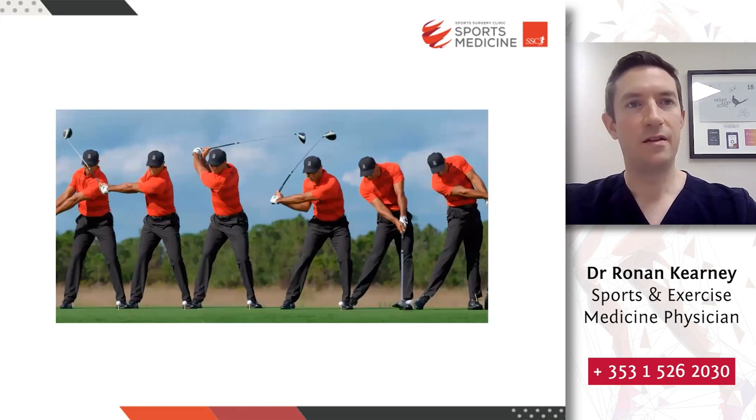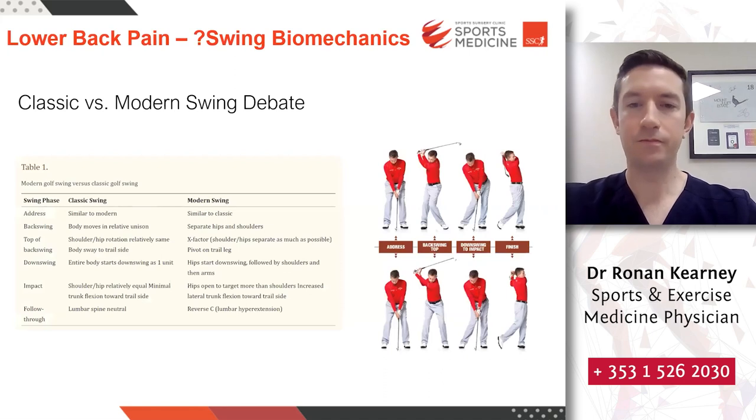The swing is a repetitive motion with large angular velocities and loading forces placed on the spine. Distance off the tee is associated with lower scores and, in the professional game, higher earnings, so many golfers are pushing for more distance. As a result, there has been an increase in golfers adopting the modern swing technique, and there is much debate about which swing is better. There's no right or wrong answer — everyone should be treated on an individual basis. Generating more power and speed is associated with greater distance but can come at a cost if the biomechanics or strength and conditioning are not right.